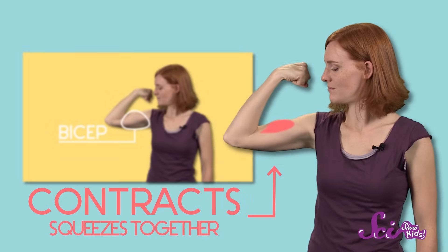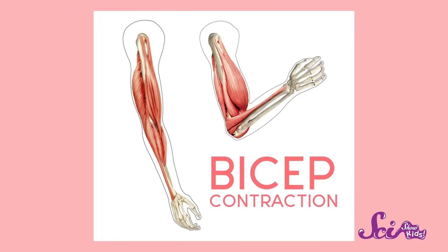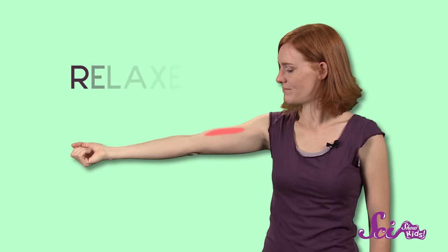When you bend your arm at the elbow, a muscle called your bicep contracts, or squeezes together. When it contracts, its shape gets shorter and thicker. When you straighten your arm, your bicep relaxes. When a muscle relaxes, its shape gets longer and thinner. But muscles contracting and relaxing aren't enough to make us move — they need to be attached to another part of our body to get the job done.